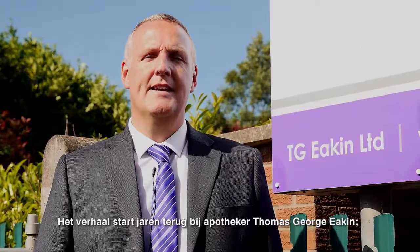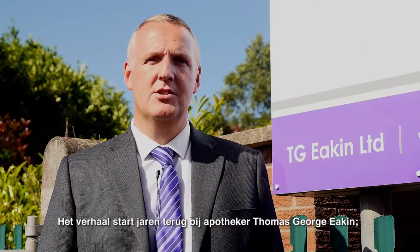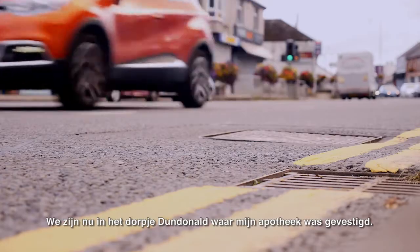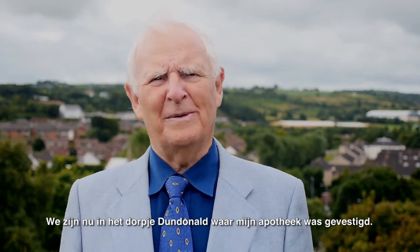The story begins decades earlier with pharmacist Thomas George Eakin — my dad — the man who had a strong singular desire to help people with a stoma. Here we are in the village of Dundonald, where my chemist shop used to be.